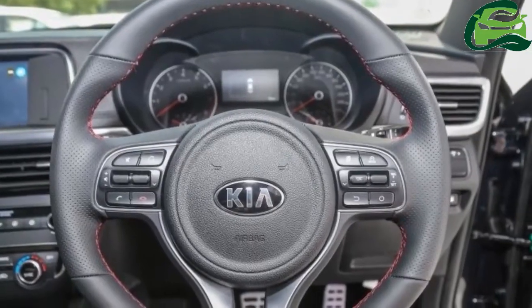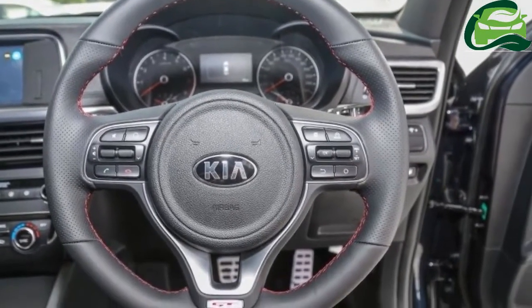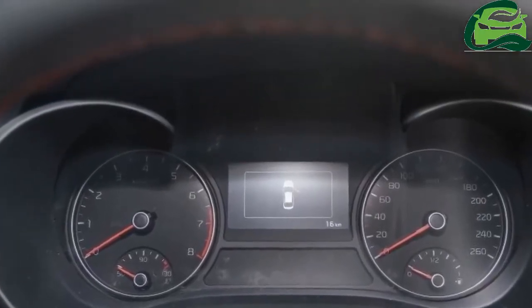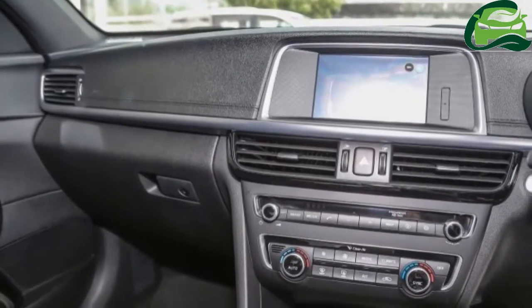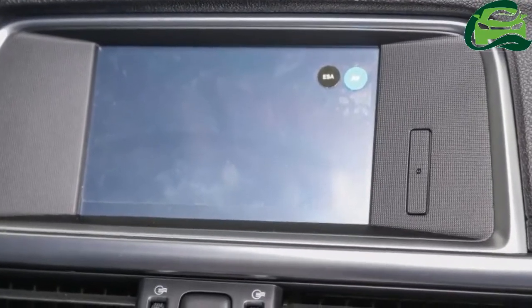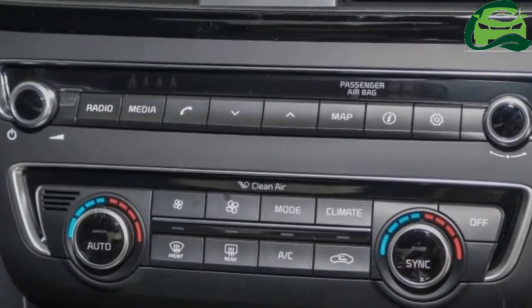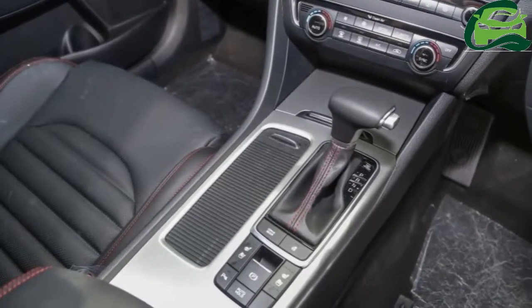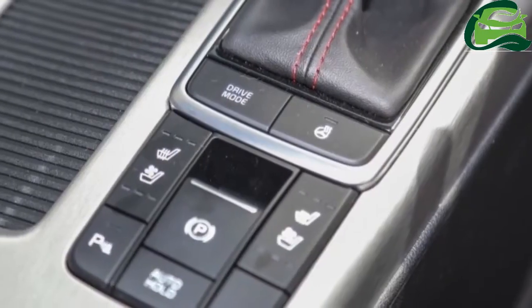On the exterior, the Optima GT seen here comes with LED headlights with LED DRLs, LED rear taillights, a rear diffuser, twin oval-shaped exhaust tips, and 18-inch fan design alloy wheels shod with Michelin Pilot Sport 3 tires, 235-45.